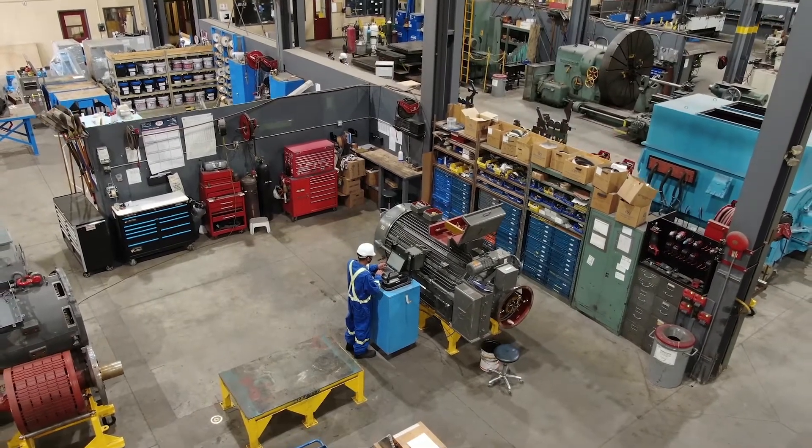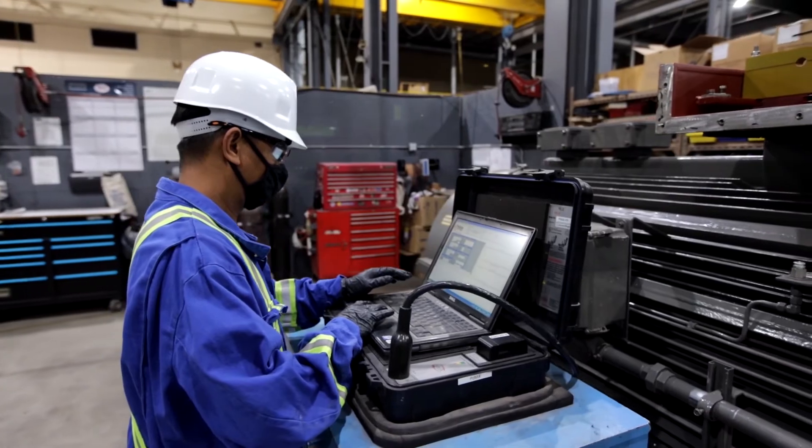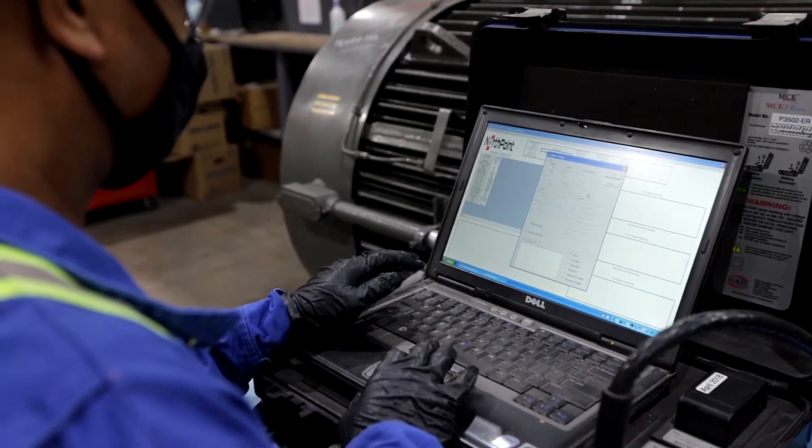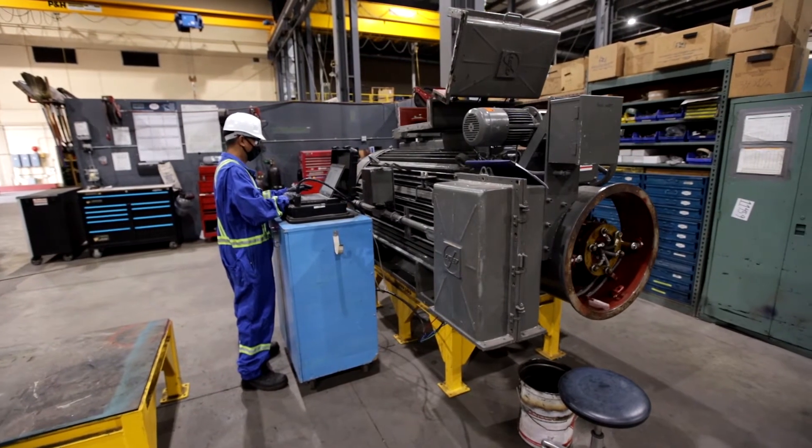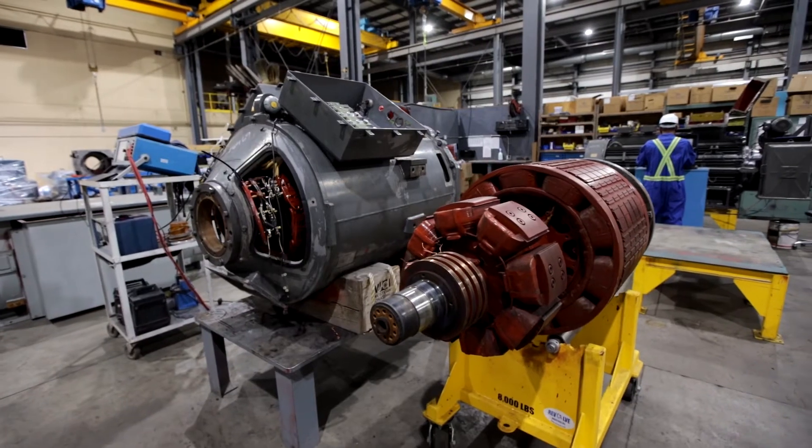Our offerings include a well-trained seasoned staff of engineers, electric motor system technicians, machinists, welders, millwrights, service advisors and inside sales representatives.